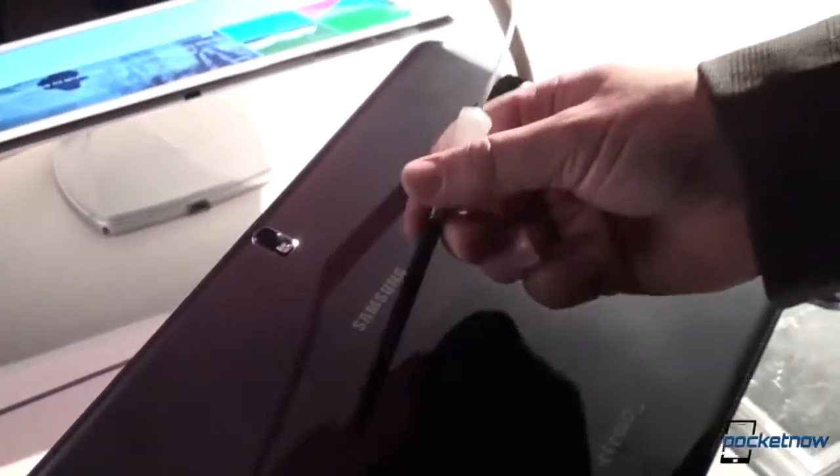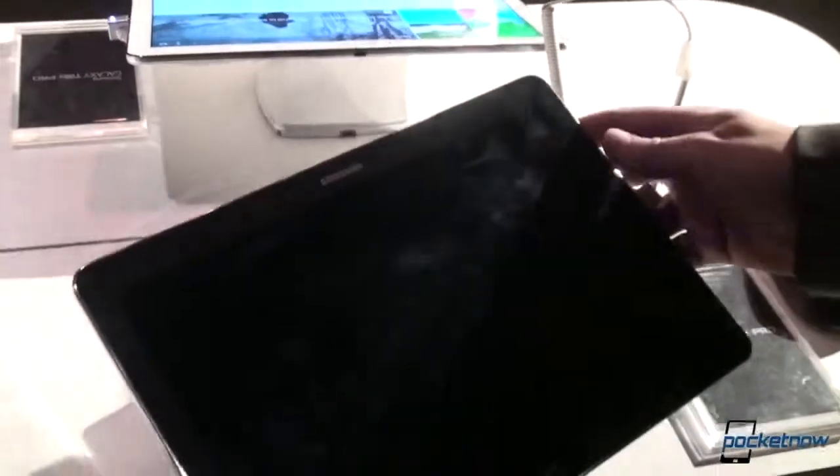It lives in the corner there, and on display of course it lives right here. Flip the device over — the same kind of stuff we talked about in the Tab video.